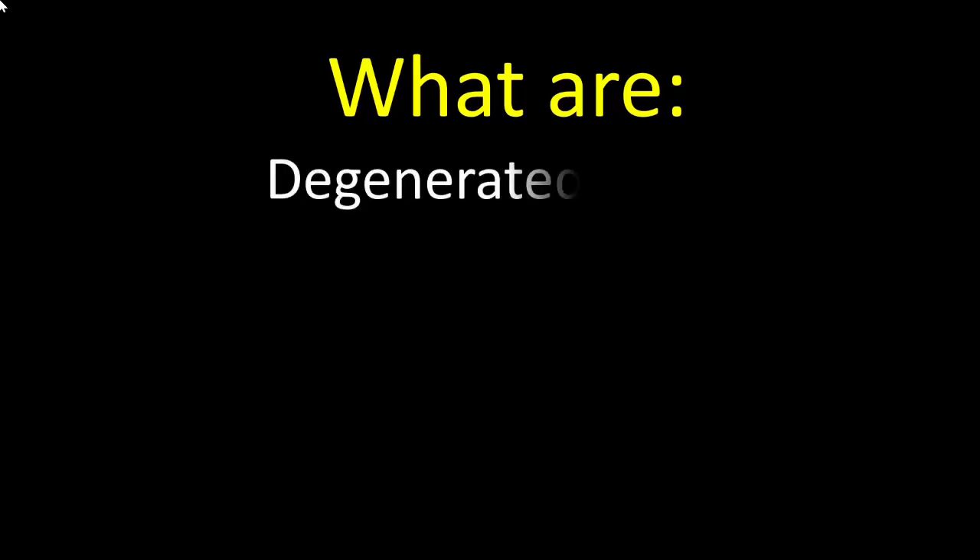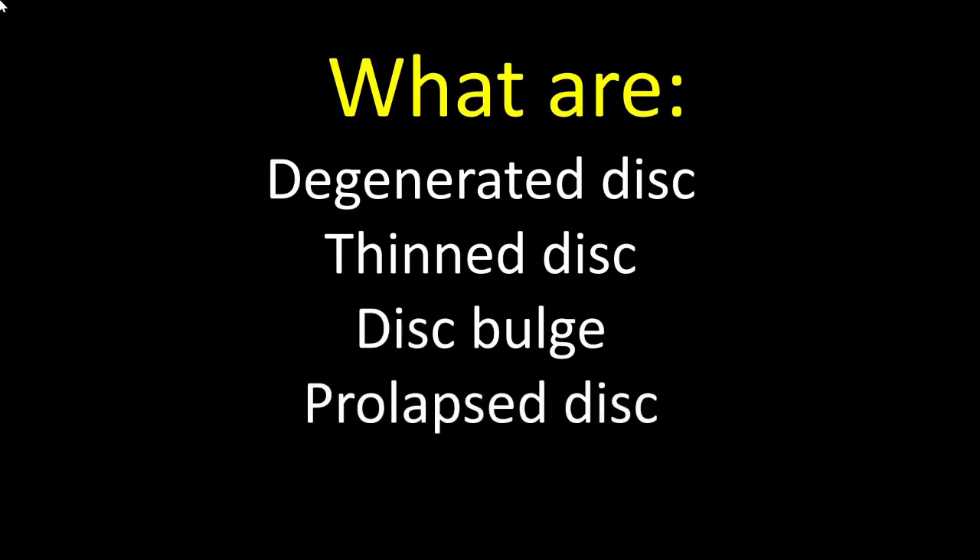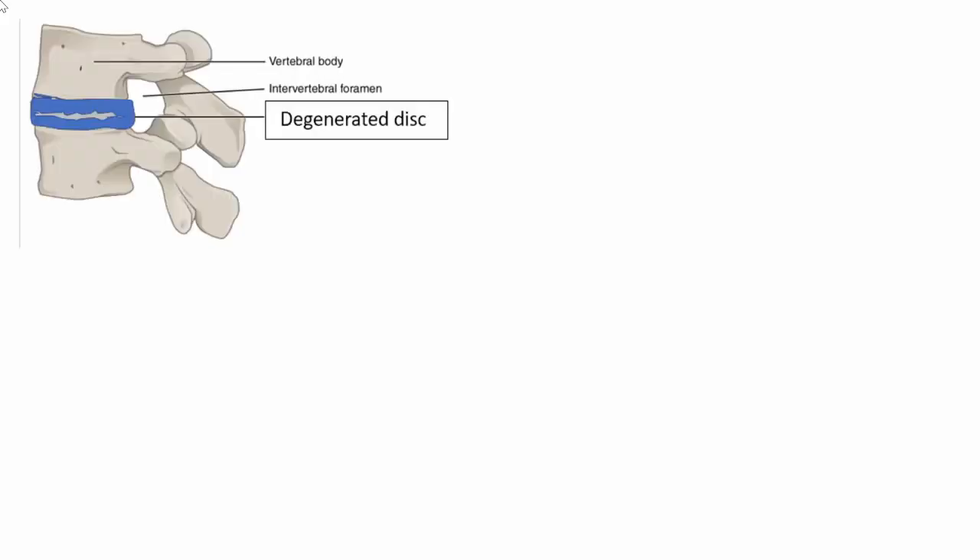Number three: patients often ask about the meaning of different disc-related terms — degenerated disc, thinned disc, disc bulge, prolapsed disc, and pinched nerve. A degenerated disc is simply what its name suggests: a degeneration of the intervertebral disc over a period of time, more common in the elderly population.